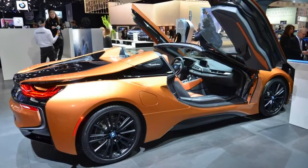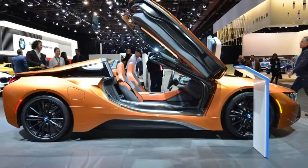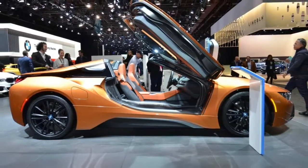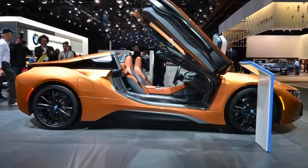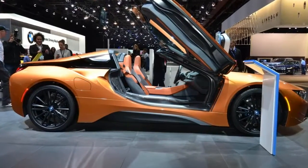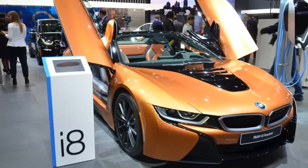2019 BMW i8 Roadster cuts a dash at the Detroit Auto Show. The new BMW i8 Roadster has marked its second public appearance at the 2018 Detroit Auto Show, after being presented last year in Los Angeles. The third addition to the Bavarian carmaker's i-Range, after the i3 and i8 Coupe.